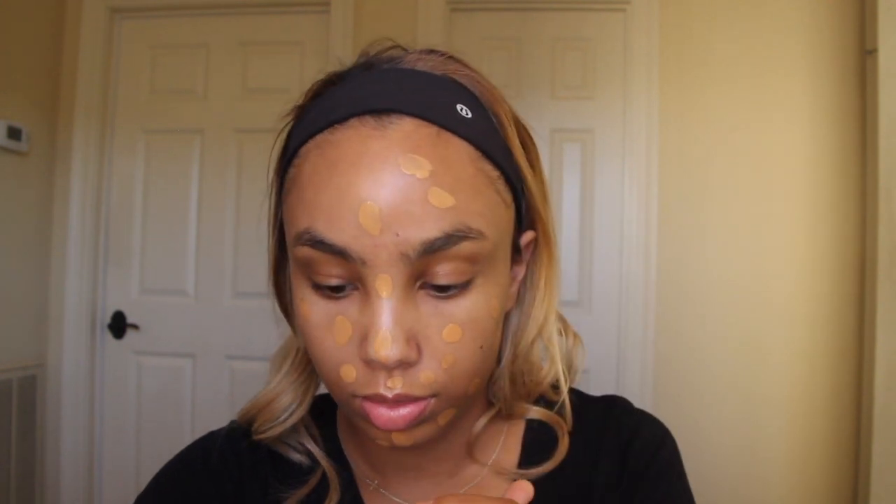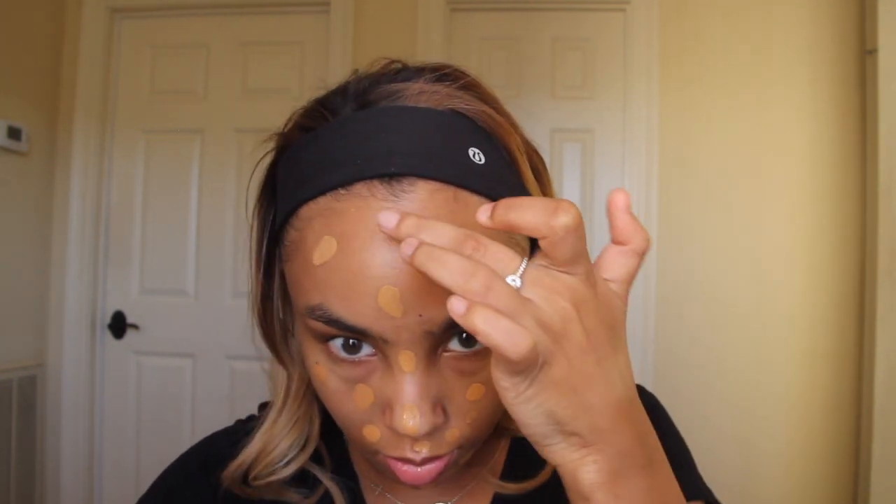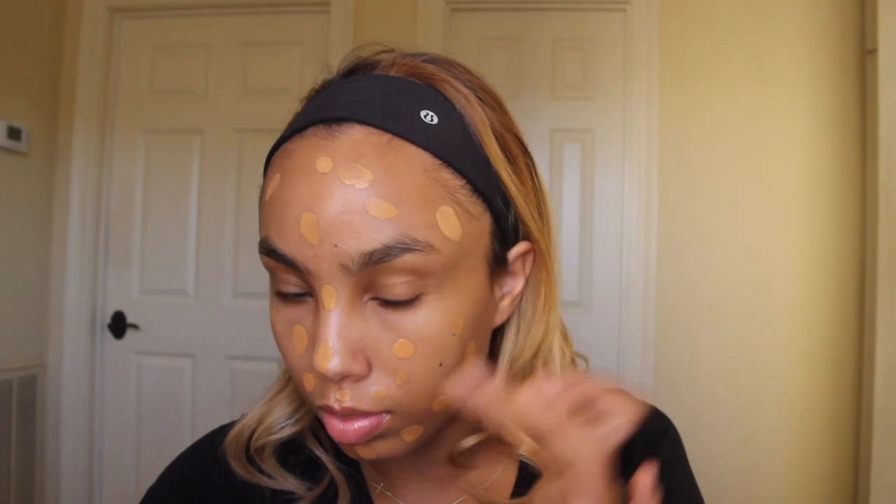Now I'm gonna go in with my Fenty foundation — I shake it up and do two pumps, then dab it on my face. I predominantly don't put it under my eye since I know I'm going to put concealer under there; I don't want that area to get too heavy. I'm going to blend this out with my IT Cosmetics foundation brush. I like to make sure my foundation is really sheared out so that it really sinks into my skin.